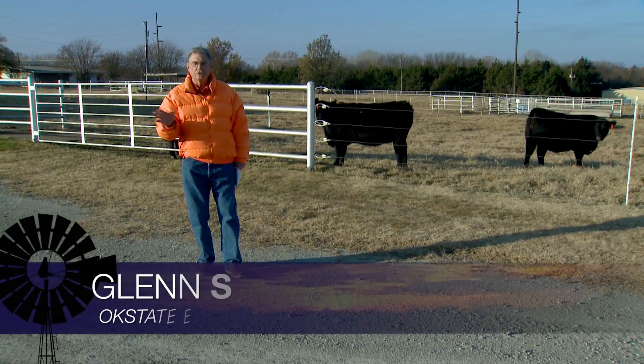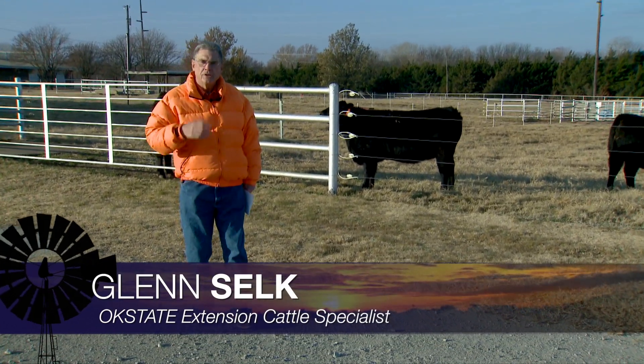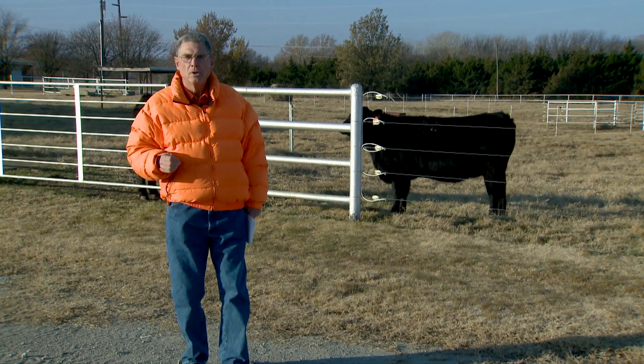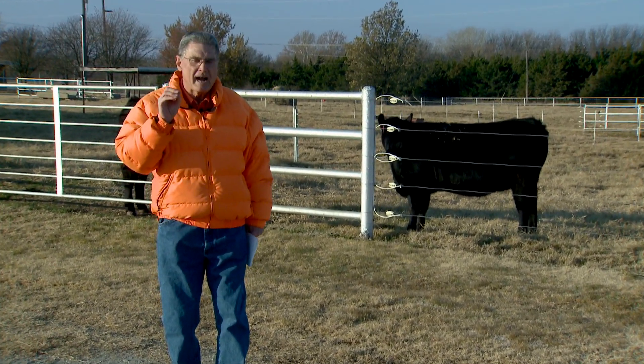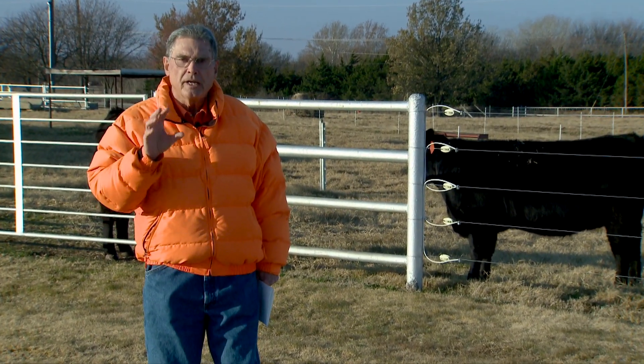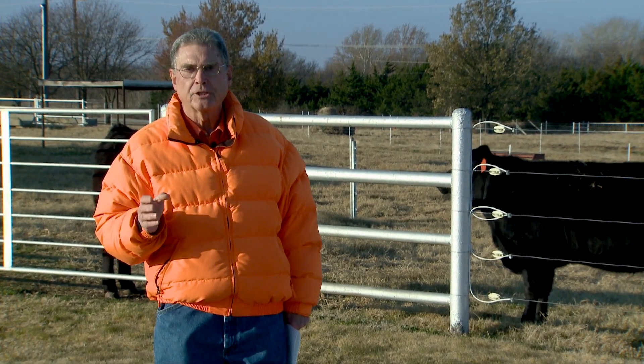Cow-calf producers across the southwest that have some bred replacement heifers they're going to calve out for the first time as two-year-olds next spring will want to remember that the key to success with those replacement heifers is to have them in good body condition at calving time next spring.